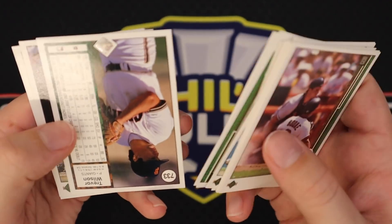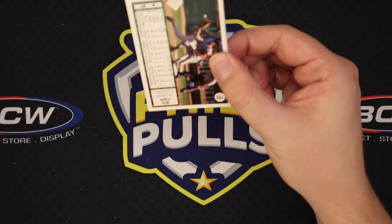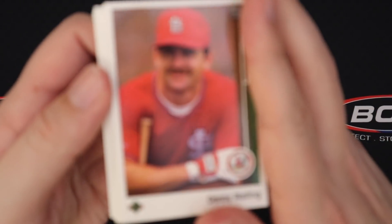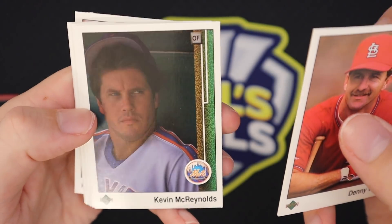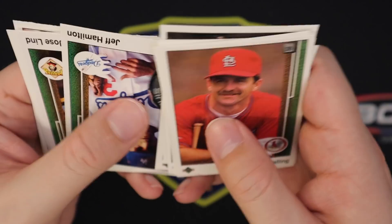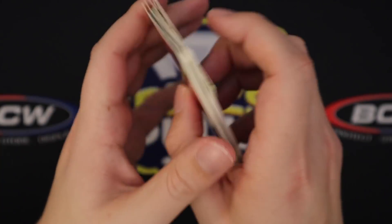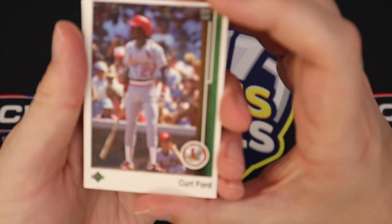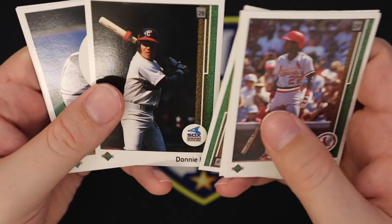Burt Blyleven with the Angels. Len Dykstra. So we are just over a quarter of the way through these packs. I got so many complaints about the 87 Donruss that I didn't open every single pack, so we'll open every pack today. Burt Blyleven again. Will Clark. It seems like these boxes are broken up into quadrants, and it appears every pack in each quadrant will have the same player at the end — so far that's Burt Blyleven. Hopefully we hit a quadrant with all the Griffeys, because that would be nice.